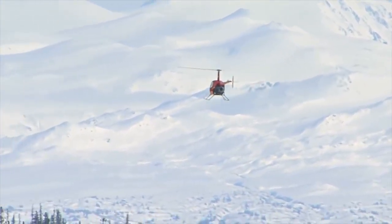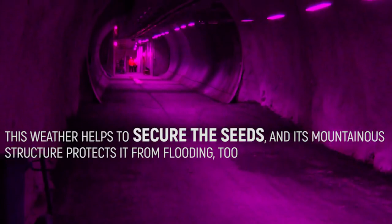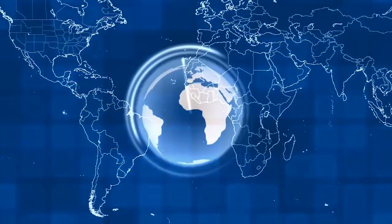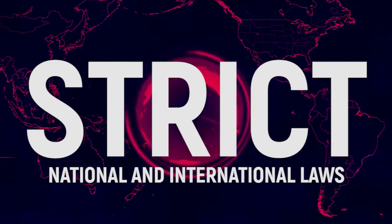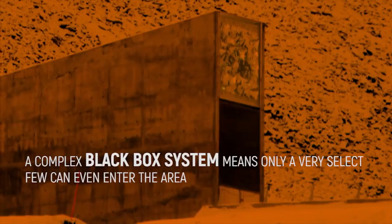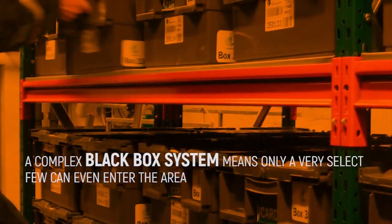Due to its almost freezing climate, it's not your typical tourist destination. This weather helps to secure the seeds, and its mountainous structure protects it from flooding too. All the countries that have contributed to the stock control their own access to the seeds. There are strict national and international laws that must be followed when it comes to depositing, and a complex black box system means only a select few can even enter the area.